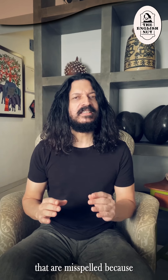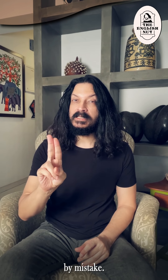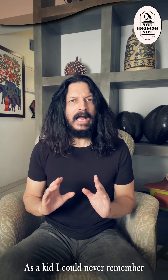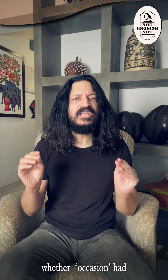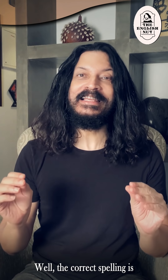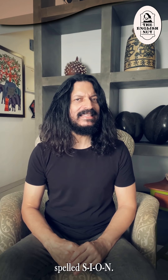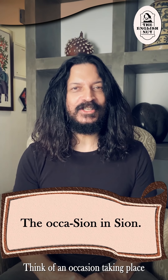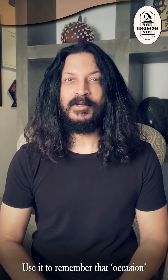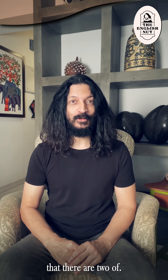There are some words that are misspelled because they are actually two words that people have joined together by mistake — I'll give you a couple of examples later in the video. As a kid I could never remember whether occasion had two c's and one s, or the other way around. The correct spelling is two c's and one s. Think of an occasion taking place in Sion — a place in Mumbai spelled S-I-O-N — which obviously only has one s. Use it to remember that occasion also has only one s, and therefore it must be the c's that there are two of.